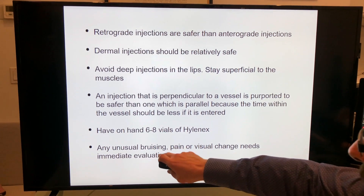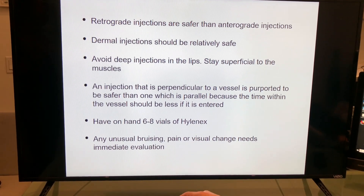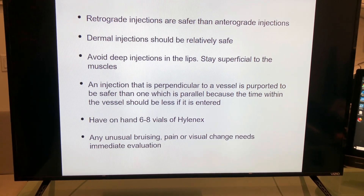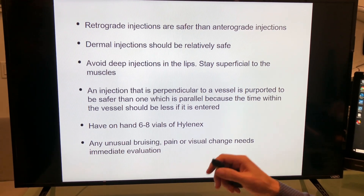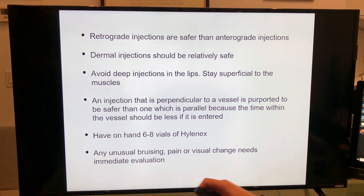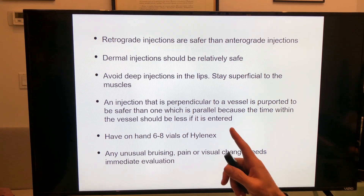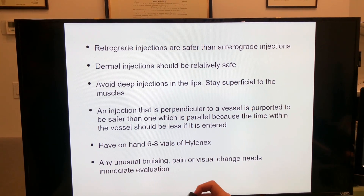This is for everyone: if there's unusual bruising, pain, or visual changes after a filler, you need to call your doctor regardless of what time it is. The staff answering the phone must understand the difference between regular bruising and unusual bruising. If there is pain after injections, that's a red flag — it shouldn't happen. You should have minimal discomfort after these procedures.